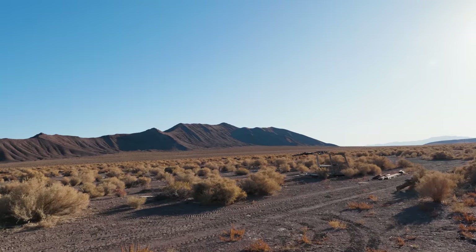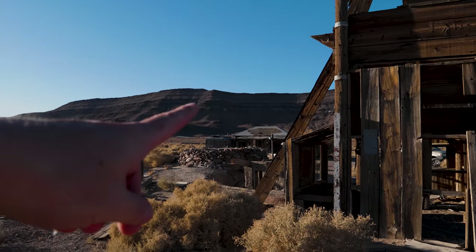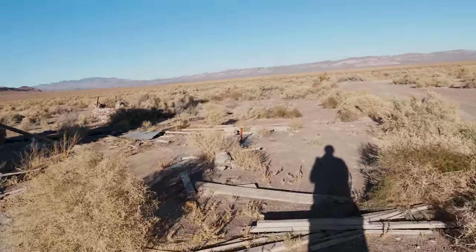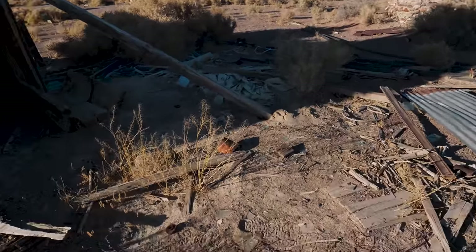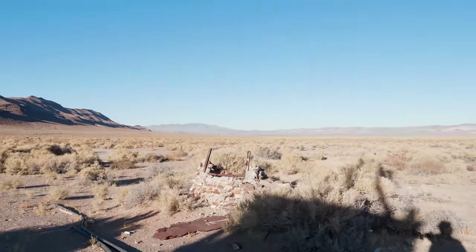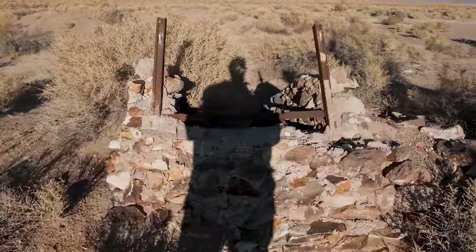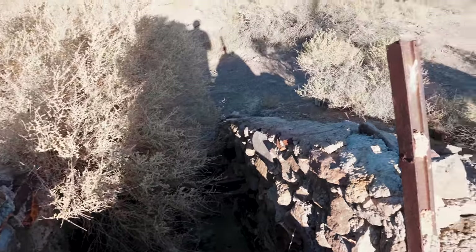So this is all that is left of Bonnie Claire — just a very big well, a pump house, and an old caretaker's place. No clue what this one was used for.